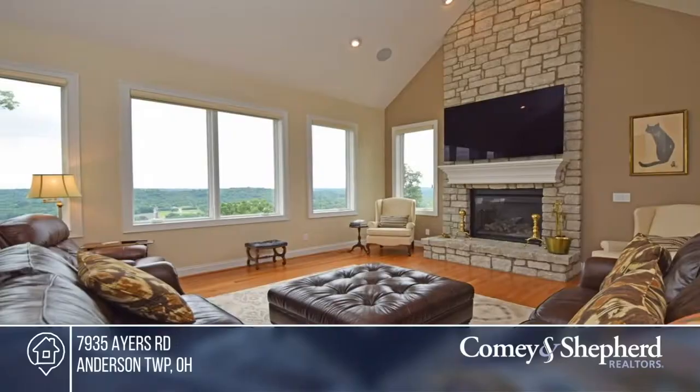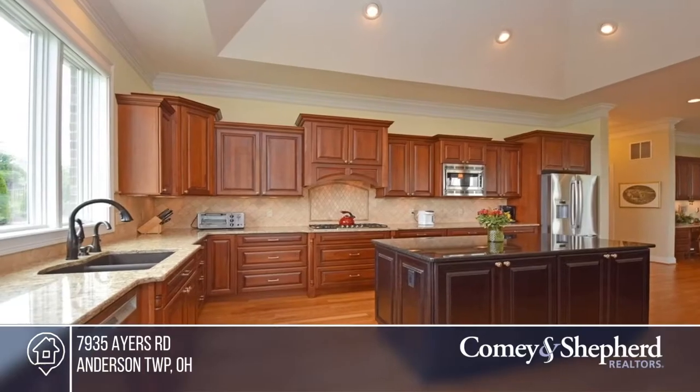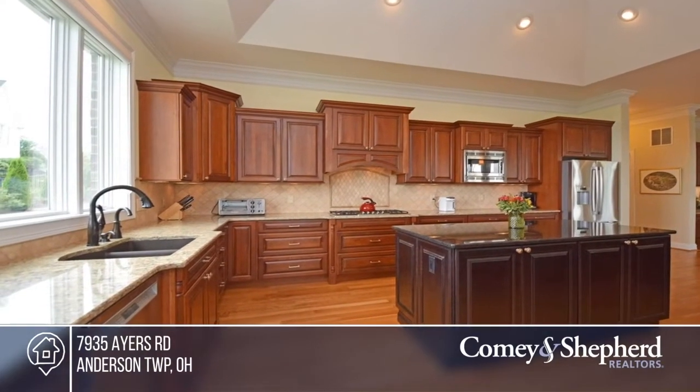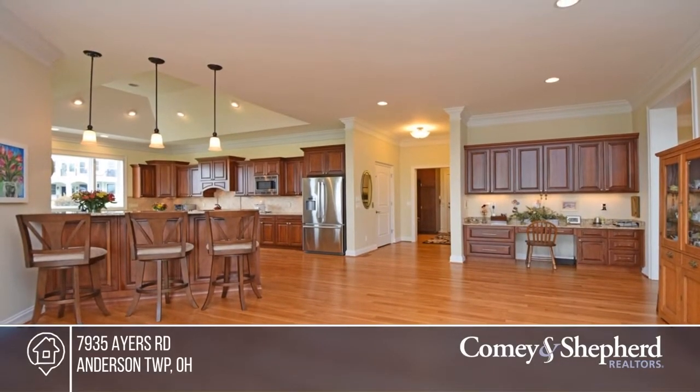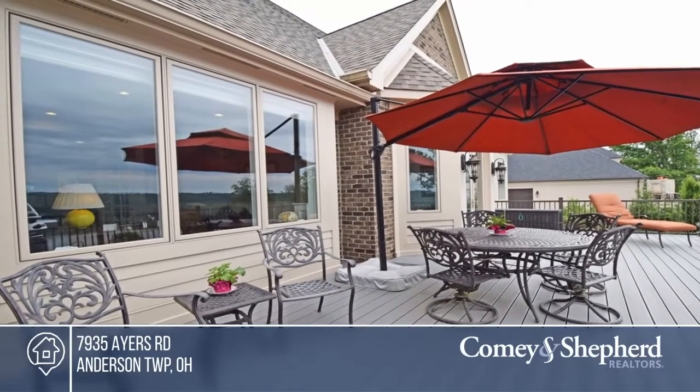Don't miss this fabulous ranch home with amazing panoramic river views. This home balances the quality of recent construction with a refined taste of luxury and lifestyle. Attention to detail and beautiful craftsmanship are evident throughout. You simply must see this home in person.